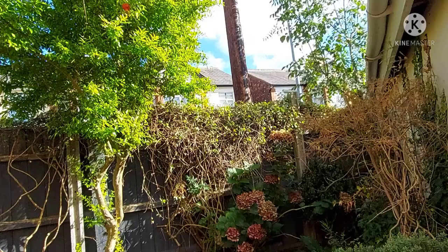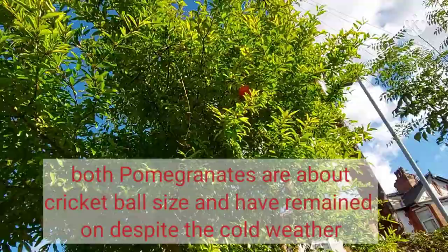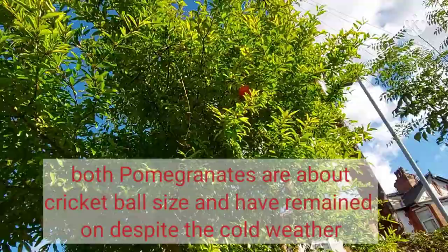There are actually two pomegranates hanging on this tree. They very kindly let me have this cutting from the tree — there are still some flowers on it. On the right of the screen you can see one pomegranate, and here is the other one on the left. Thanks for watching, take care, bye-bye.